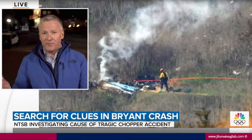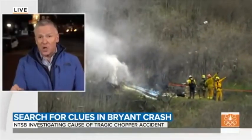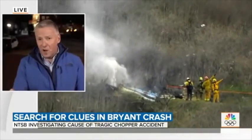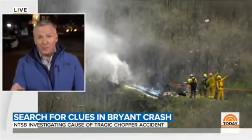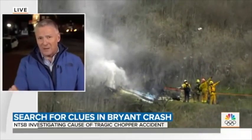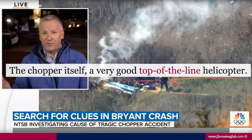Our next keyword — here's your listening exercise, I'll play it three times. Did you get this one? A very good top-of-the-line helicopter.